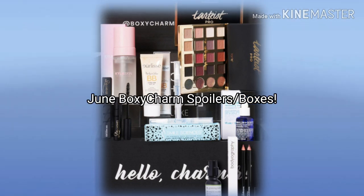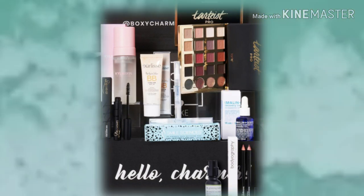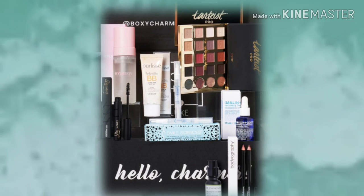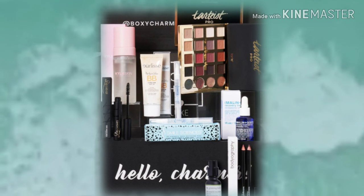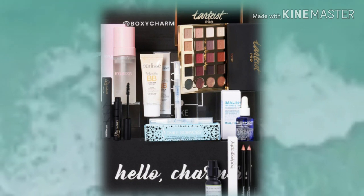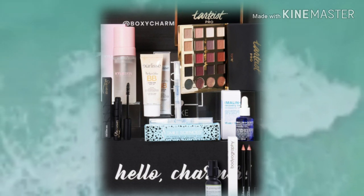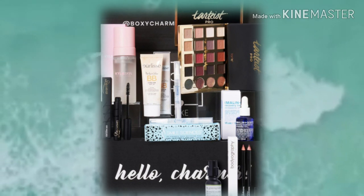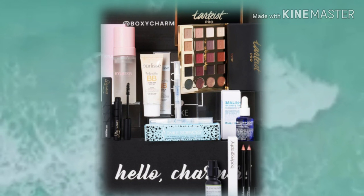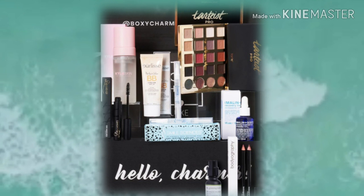Hey y'all, how's everybody doing? We have a few full variations for BoxyCharm June boxes — some full variations for the base box and also a full variation for the BoxyLuxe box. If you're excited for this video, go ahead and hit that thumbs up button, hit subscribe, and make sure your bell is on so you don't miss any spoilers. I'm Mandy and I do a lot of makeup-related videos.